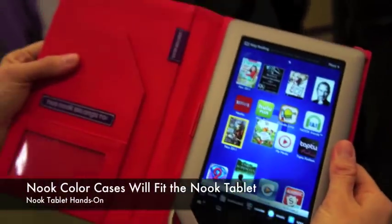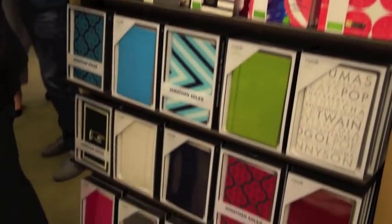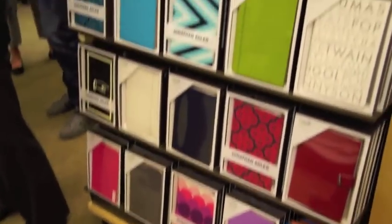This is actually one of our new cases — a Jonathan Adler design. Really cute and really fun. We've got lots of great colors that pop, and there's a good selection of them right here.